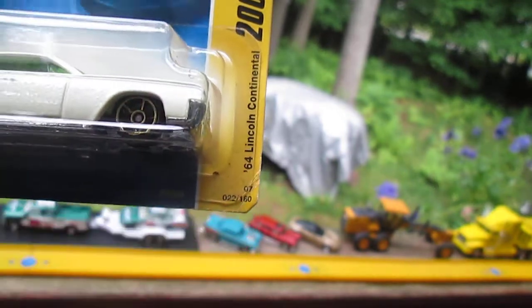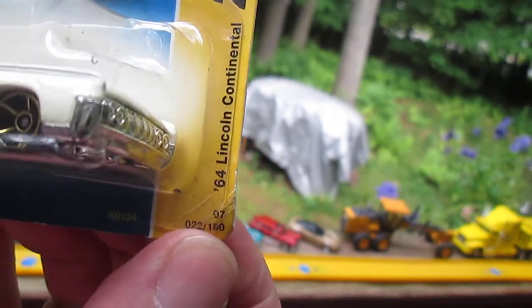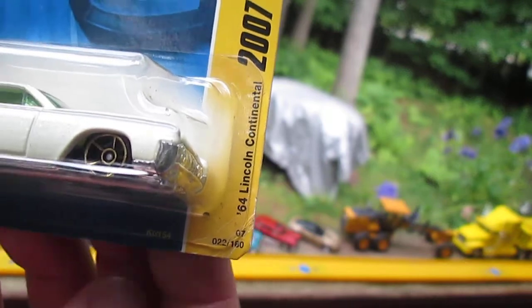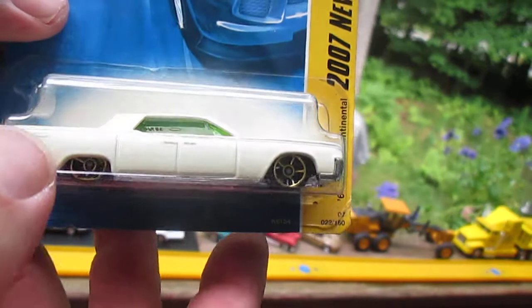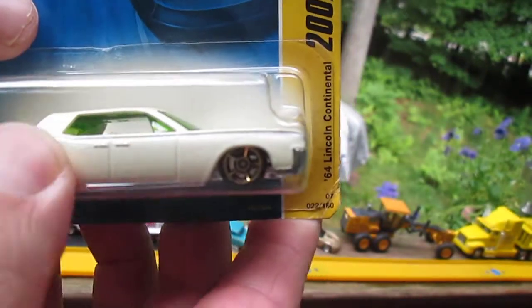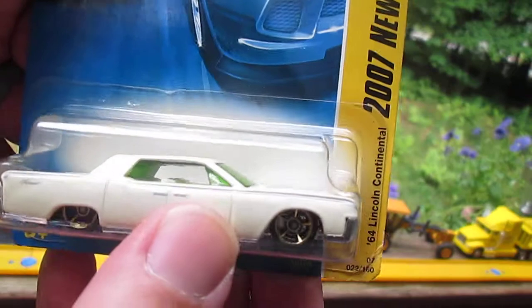Number 22 of 160, and there's your '07 right there too. This kind of has this really funny looking color — it's like pearl, but it's got a yellow to it.